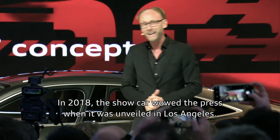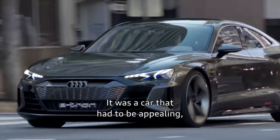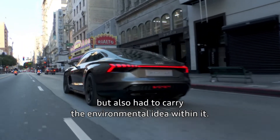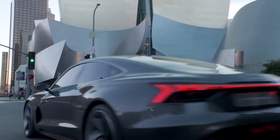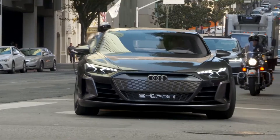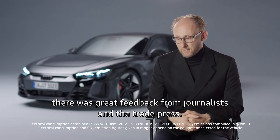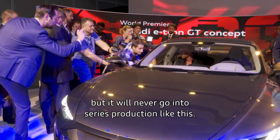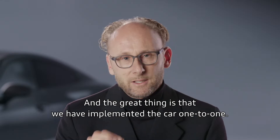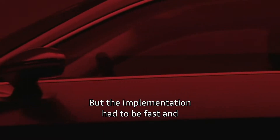In 2018, the show car wowed the press when it was unveiled in Los Angeles. It was a car that had to be appealing but also had to carry the environmental idea within it. I still remember when we presented the car in LA — there was great feedback from journalists and the trade press. Every second person said, 'Nice show car, but it will never go into series production like this.' And the great thing is that we implemented the car one-to-one.